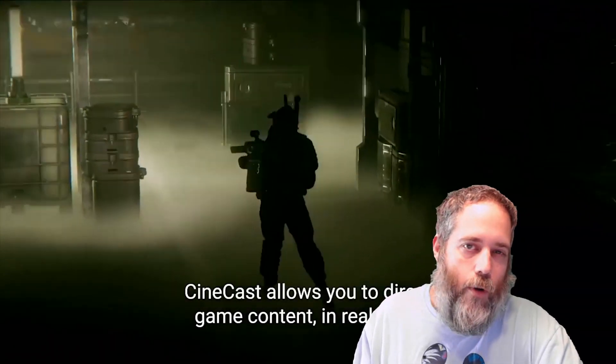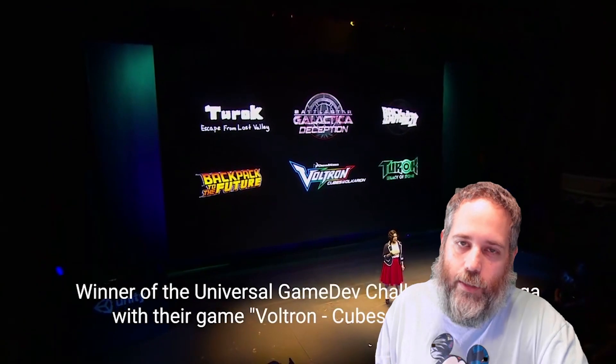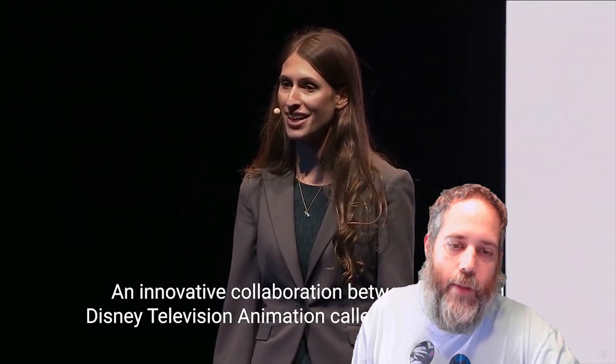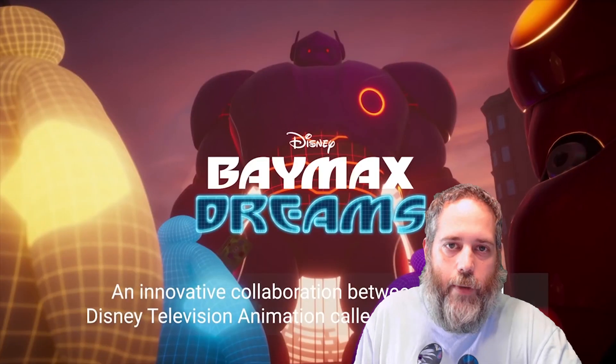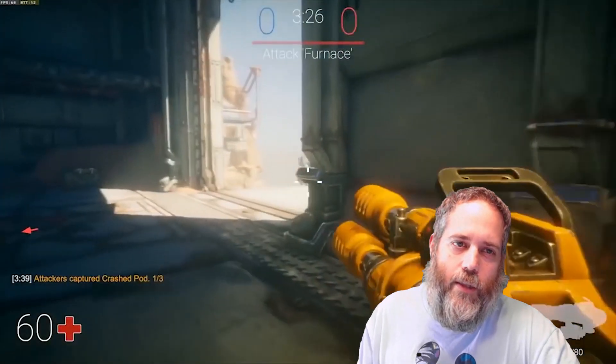I'm really excited to see where ECS goes. If you're looking to build a game right now, I wouldn't recommend diving into ECS unless you specifically have a use case for it. Otherwise, give it a little while — they're working on cleaning up the API and simplifying things even more, so expect things to keep getting better, faster, and easier.